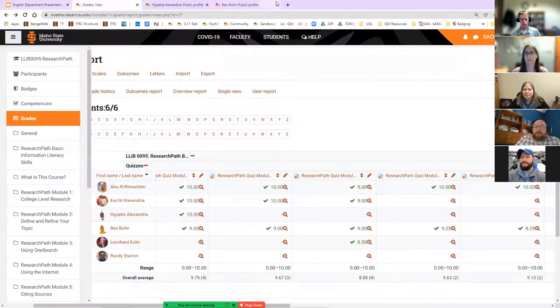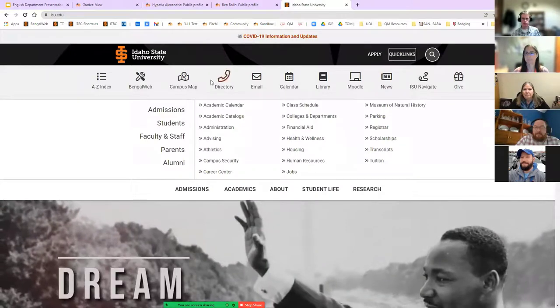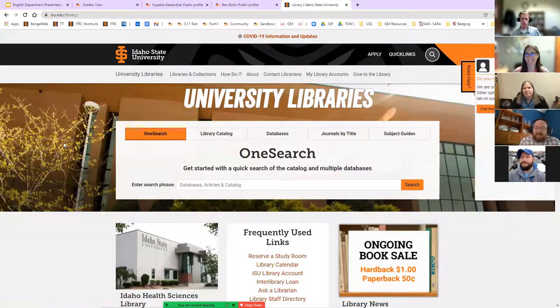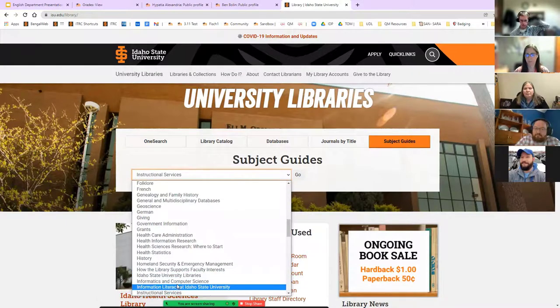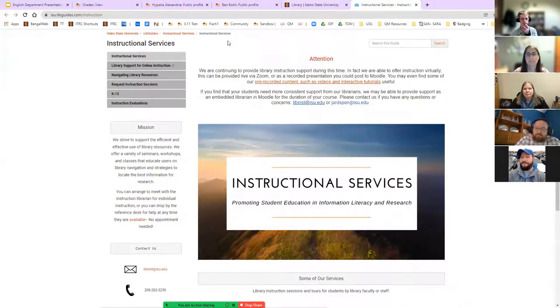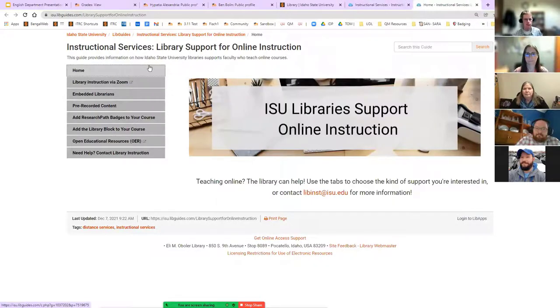If you go to library.isu.edu and click on Subject Guides — that fifth tab — go to Instructional Services, and then Library Support for Online Instruction. From there, there's a tab on the left: 'Add Research Path Badges to Your Course.'